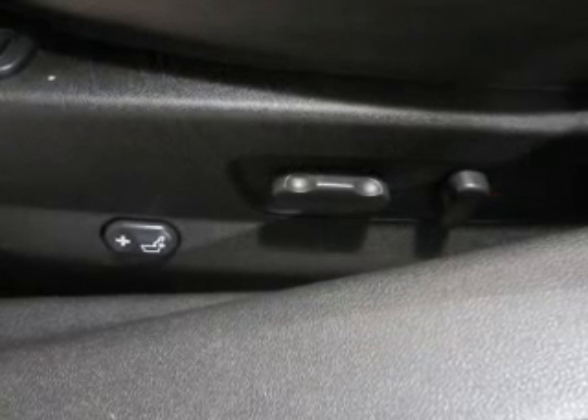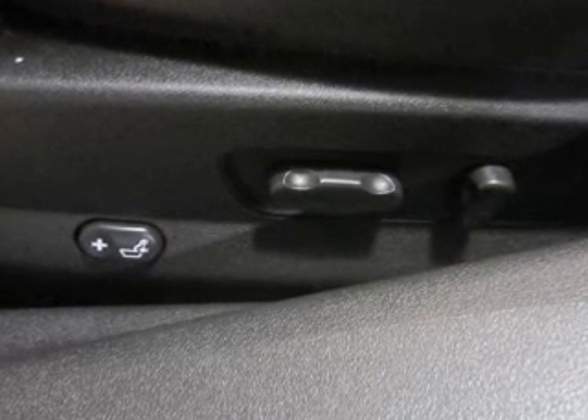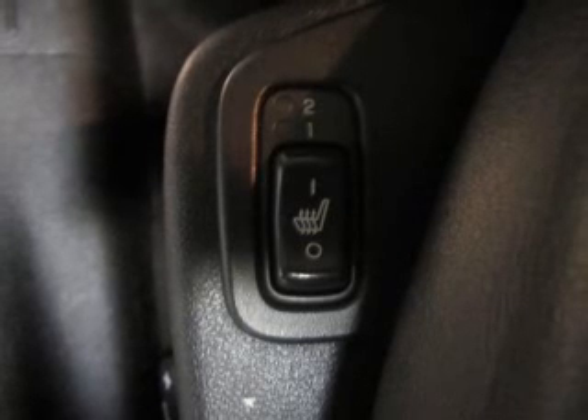There are so many things to remember in our busy lives. Let your vehicle do some of the work for you with memory settings. Let us put you in the driver's seat today. Call or click to contact us.